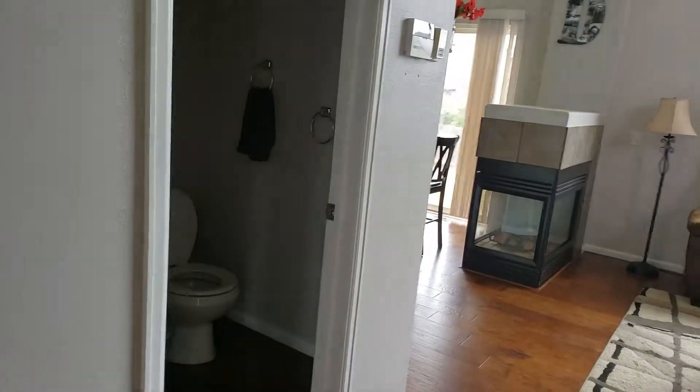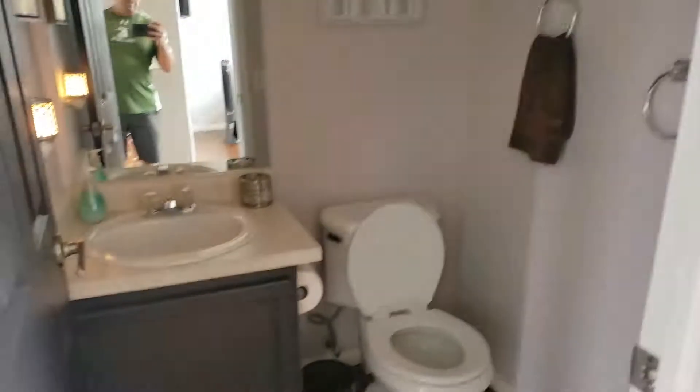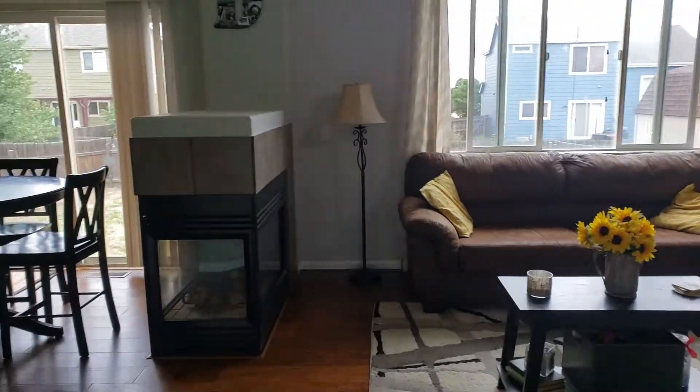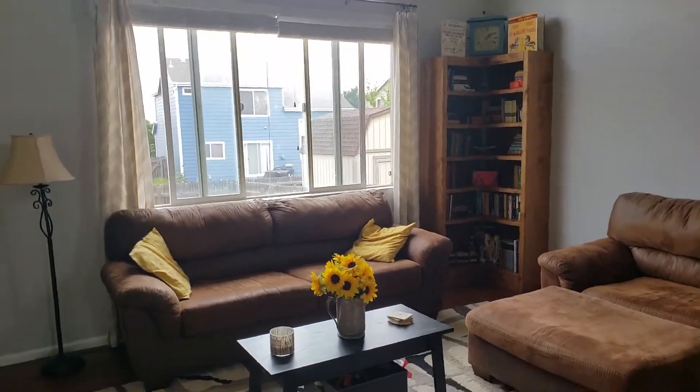So as you walk in, you immediately have a half bath, which I really like because it's off of the main area — so you're not in the kitchen trying to go to the bathroom. I do see a cracked window pane right there, which is something we can definitely ask to have them fix. Nice high ceilings.